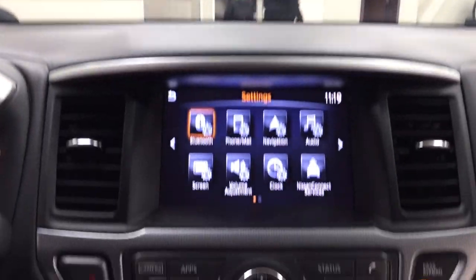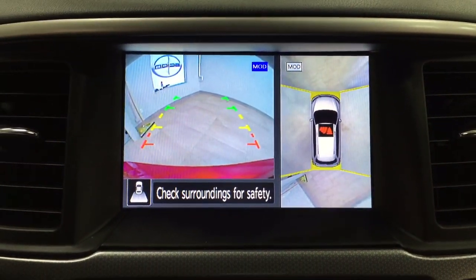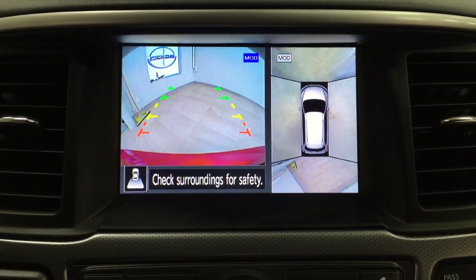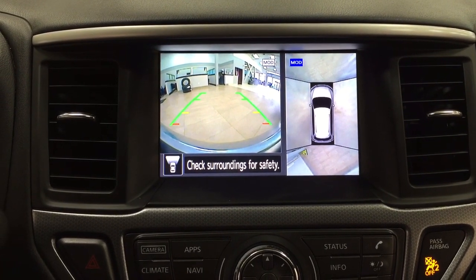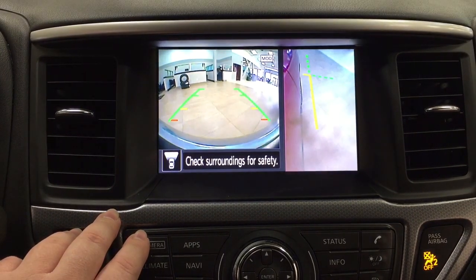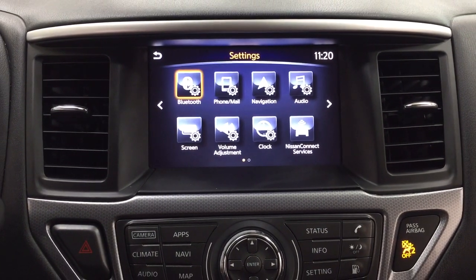Taking a closer look at the backup camera, you can see those nice guiding lines making things much easier when you back into a stall. You also have that aerial view, and if you hit the camera button located up top you'll see the front-end view of the vehicle, which is helpful especially for underground parking. Hit the camera button once more for a side view, and once more to return to the previous screen.